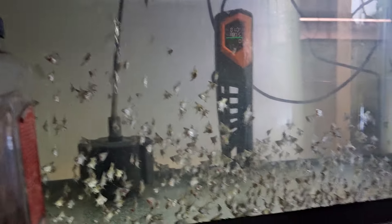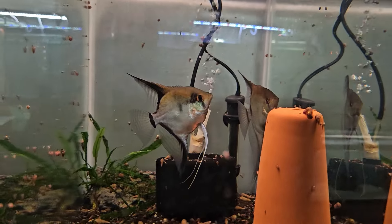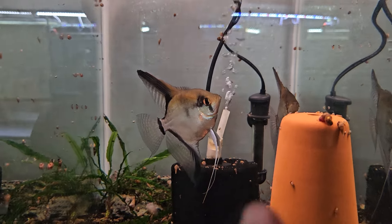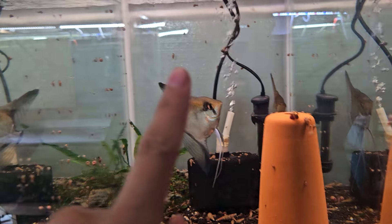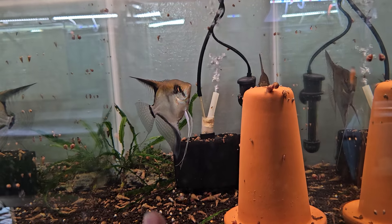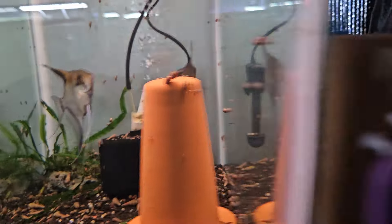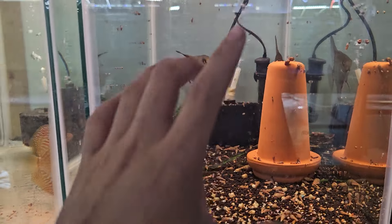These are the wild manic para, or manic peru — however you want to call them. These are F1 manic para. We kept these because they don't have lines; we want to line breed them so they can keep that black band on the back dorsal, tail, and anal fin — the black on the black guy and silver body. The male looks pretty similar to that, so we want to see if we could line breed that style.